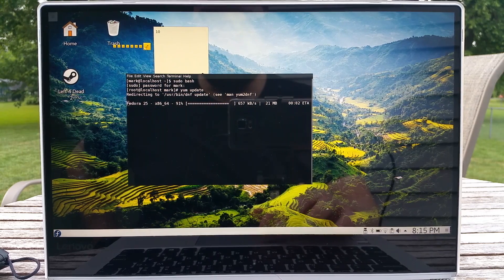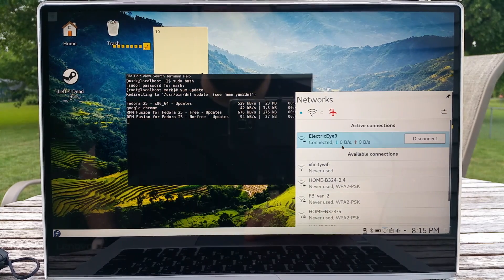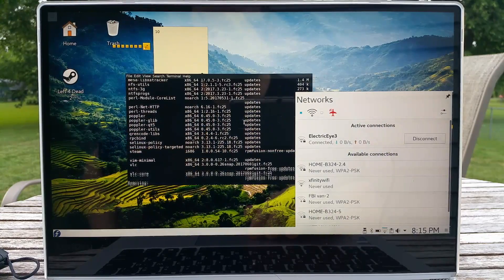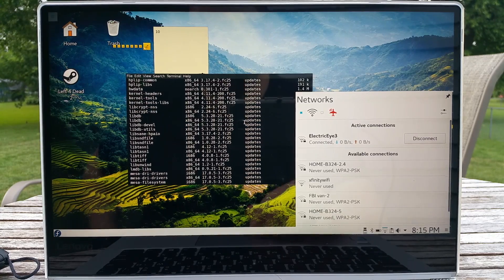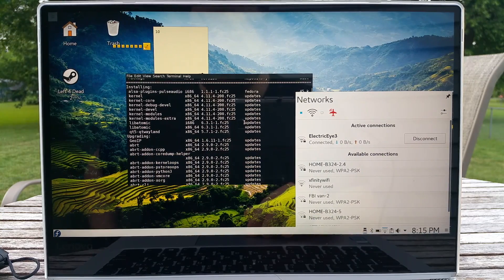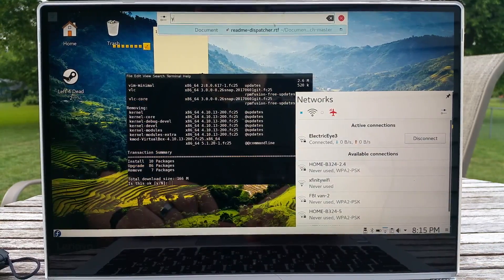We're going to do an update. I'm out on my deck and don't have the best internet connectivity — I'm connected to electric i3, which is a little different from electric i3 5. Let's see what we've got for updates: kernel, NFS, a bunch of Mesa stuff — Mesa might help — more kernel stuff, glibc. There was already a kernel update. I'm going to say yes to that; it's only 166 packages.